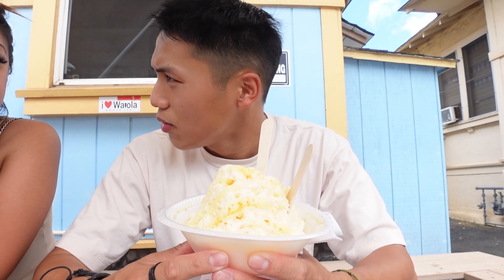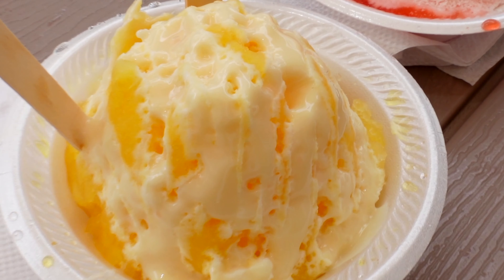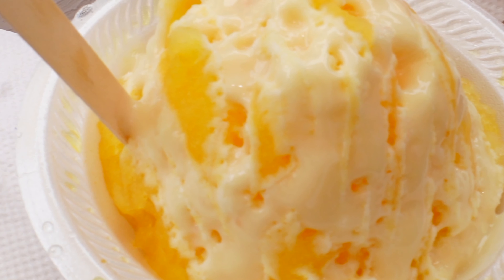We got the mango and we got the lilikoi flavor, which is like their passion fruit. So we got a fruity combo here, with condensed milk and mochi balls in this. It's starting to melt already — let's give it a try. Good during this hot weather.